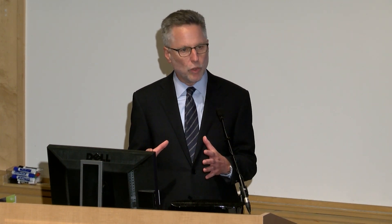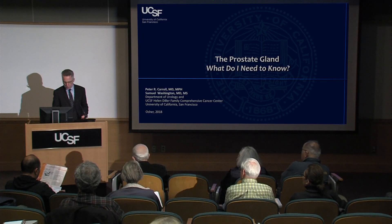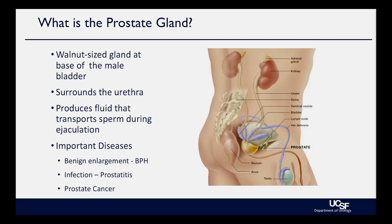I'm going to tell you what I think you need to know about the prostate gland and three diseases. The prostate gland is a walnut-shaped gland that sits at the base of the bladder. It surrounds the urethra, the tube that takes urine from the bladder to the outside. It produces fluid that transports sperm during ejaculation, so it's important for fertility. It sits very close to the nerves that control sexual function, so when you treat it, you have to be careful about collateral damage. The three important diseases are benign prostate enlargement (BPH or BPE), prostatitis, and prostate cancer.